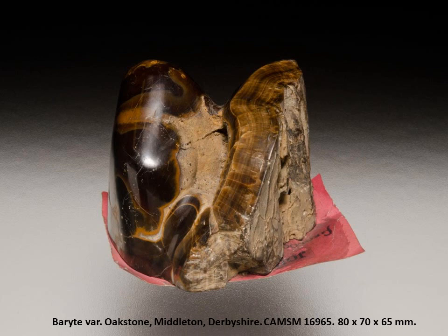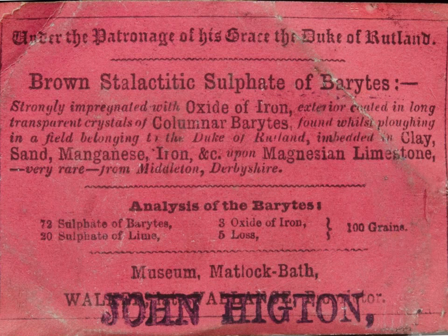The pink card underneath is quite interesting — it's a point-of-sale leaflet to encourage the potential purchaser to part with his cash, telling you what it is, that it's supplied under the patronage of the Duke of Rutland, and that they've had it analysed. These were originally produced by a chap called John Vallance; his business was acquired by Walker, and when Walker folded it was acquired by John Higton, who rather than have the card reprinted simply had a rubber stamp made and used up the old stock.